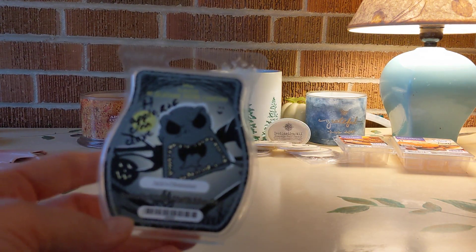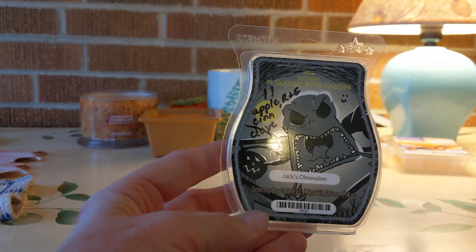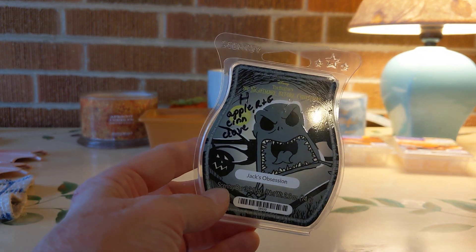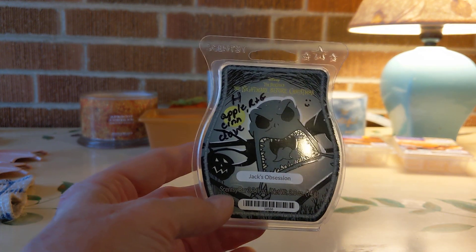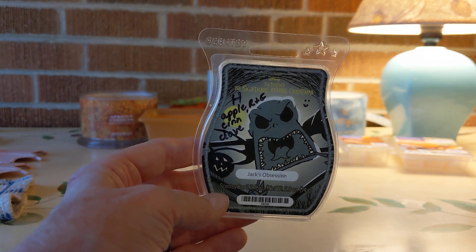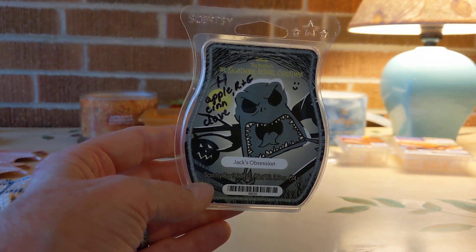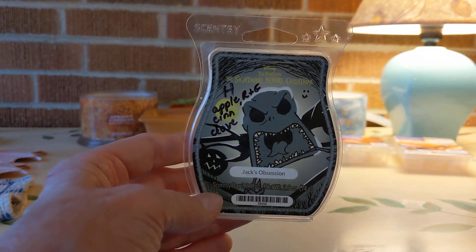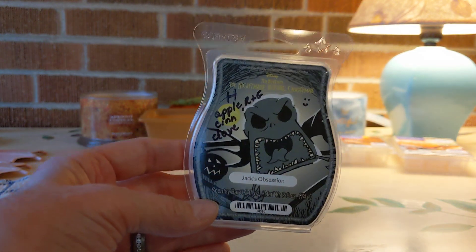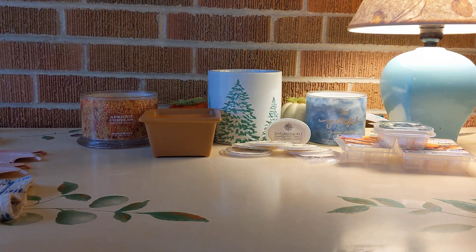My last retail wax is Jack's Obsession from Scentsy — red and green apple, cinnamon, and clove. I really like that, high throw. It really toned down that Mac Apple and it was nicely blended. It lasted a long time in my Yankee Centerpiece warmers. Anything with Jack's Gillington is a go for me.